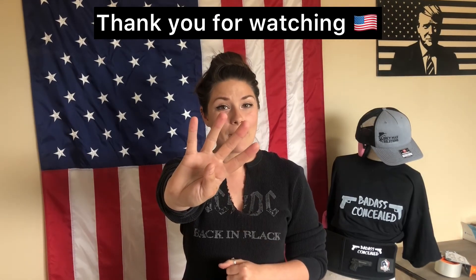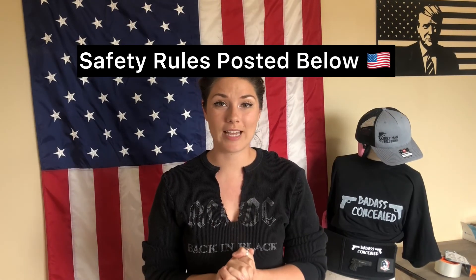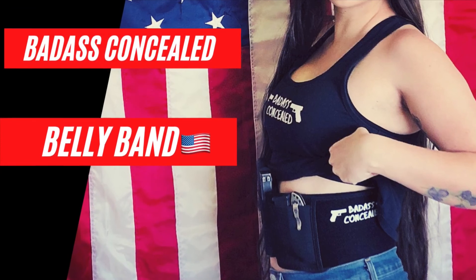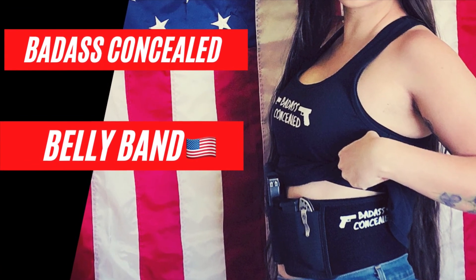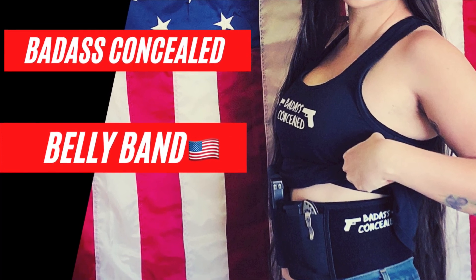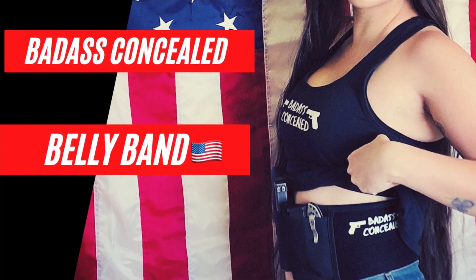I hope this video helped you just a little bit. Make sure you remember the four firearm safety rules at all given times and stay safe. Until next time, we'll see you later. On our website, I have a free home defense guide for you to follow along with through USCCA. Also go check out these badass belly bands. See ya.